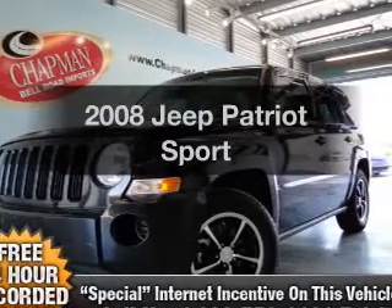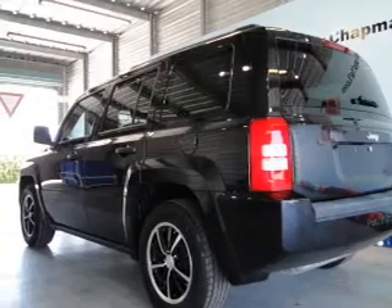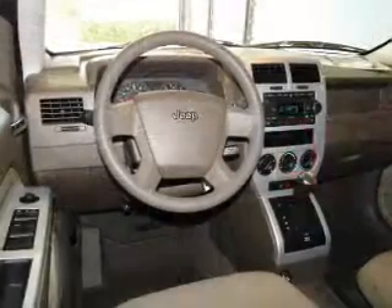Imagine yourself in this 2008 Jeep Patriot. This is the set of wheels you've been looking for, with an efficient four-cylinder engine connected to a smooth shifting transmission.